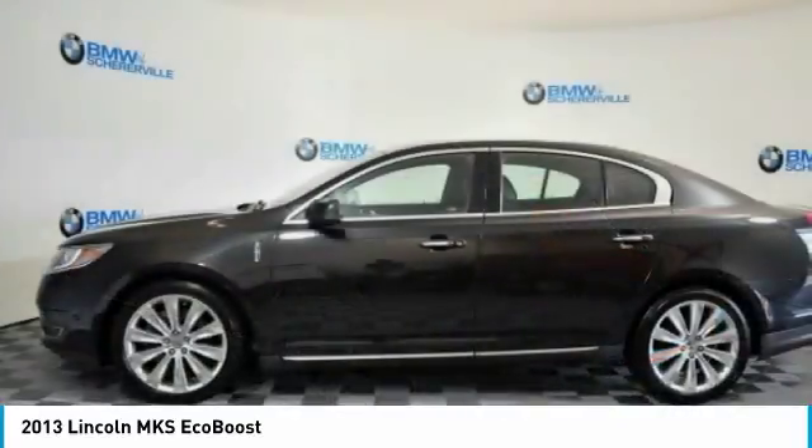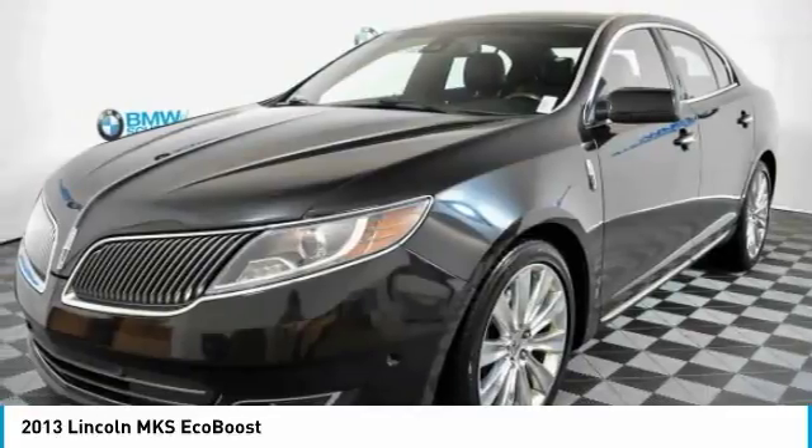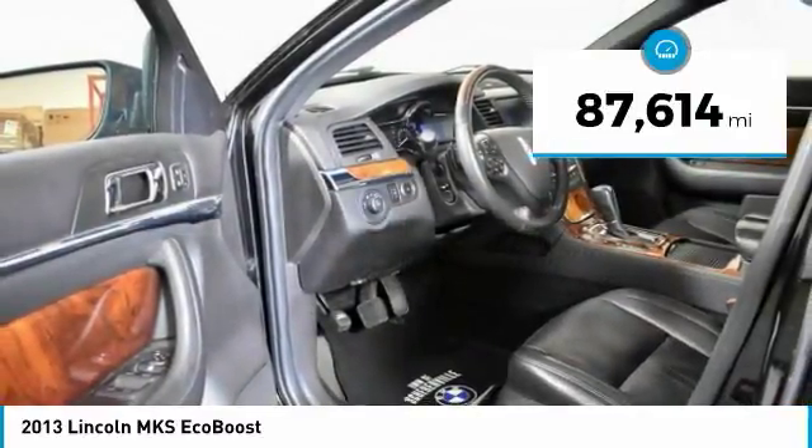The Lincoln MKS is technologically breathtaking, boasting a 3.7 liter V6 engine. It's also powerfully smart. This vehicle has less than 90,000 miles.